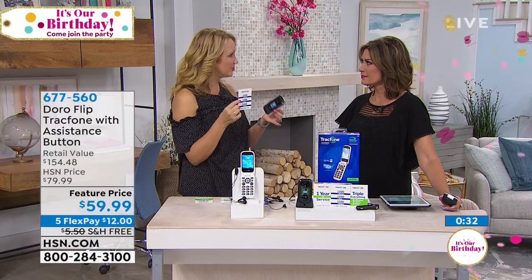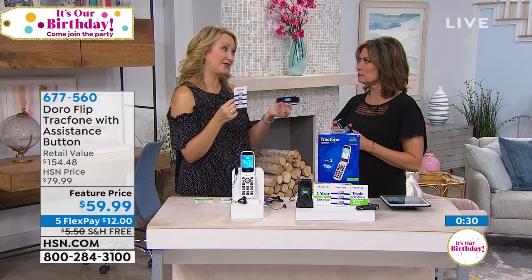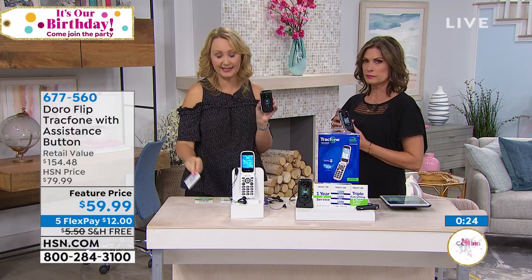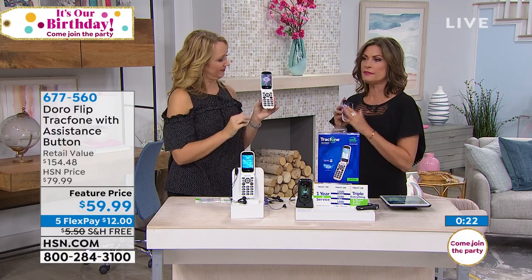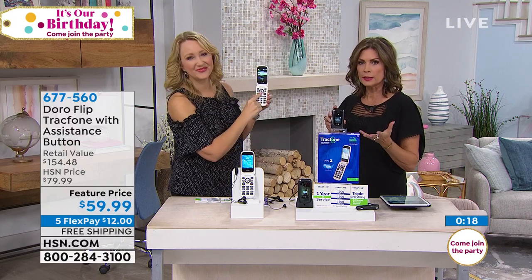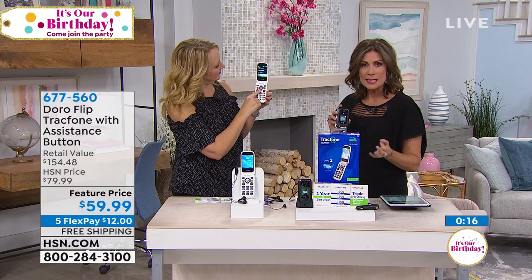A lot of people get TracFones just for international calling. Because if you call from your home phone, it could be a dollar a minute — so this could save you a lot of money. And it's simplified, reliable, easy, and fun to use. At $59.99, it's a really nice value. And more importantly, it's just something that makes sense for a lot of us.